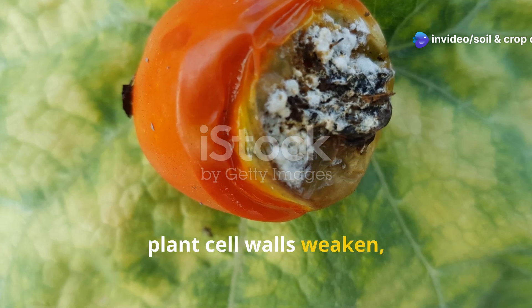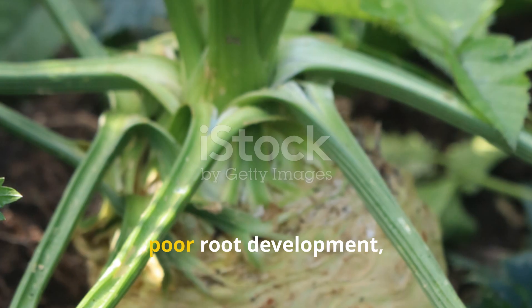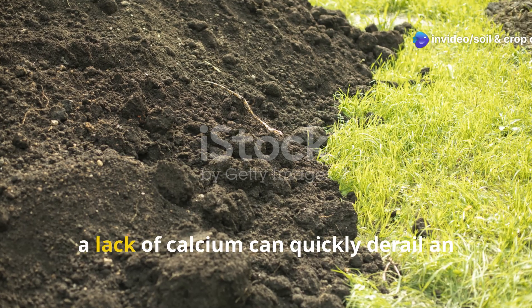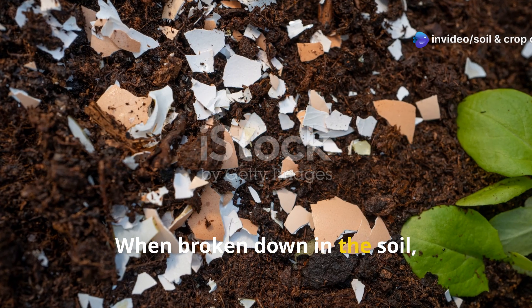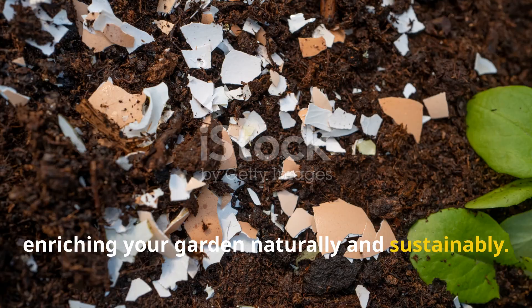Without calcium, plant cell walls weaken, leading to issues like blossom end rot in tomatoes and peppers, poor root development, and stunted growth. In soils that are depleted or imbalanced, a lack of calcium can quickly derail an otherwise healthy garden. That's where eggshells come in. When broken down in the soil, they release calcium slowly over time, enriching your garden naturally and sustainably.